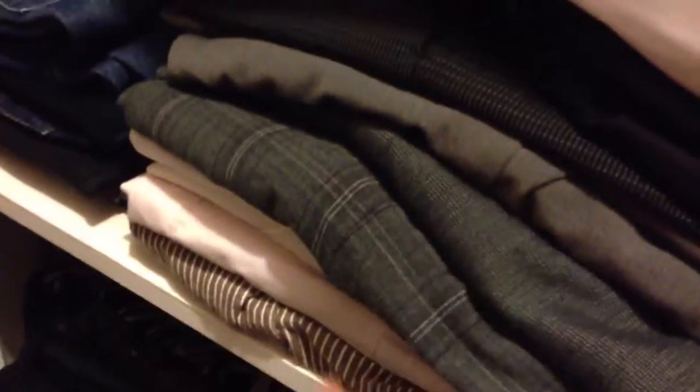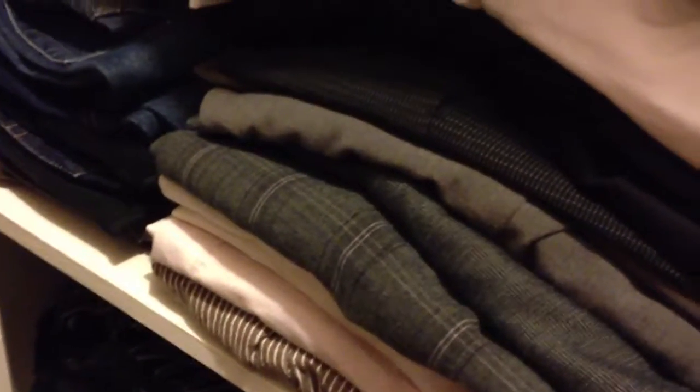Here are some dressing pants and some capris for summer, a short, and part of my winter sweater collection. You can't see them very well because they're all black. In the bottom are also winter clothing. Here I have more shoes — in the back are my Nina's heels.